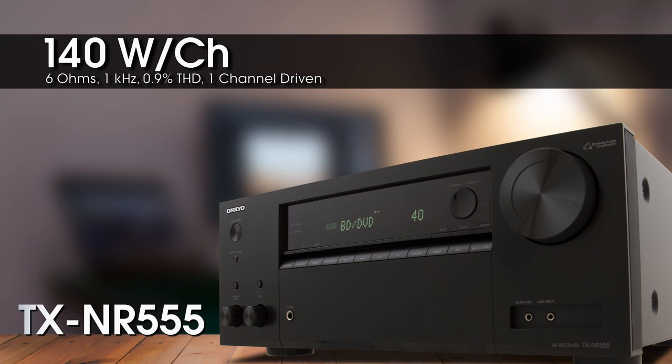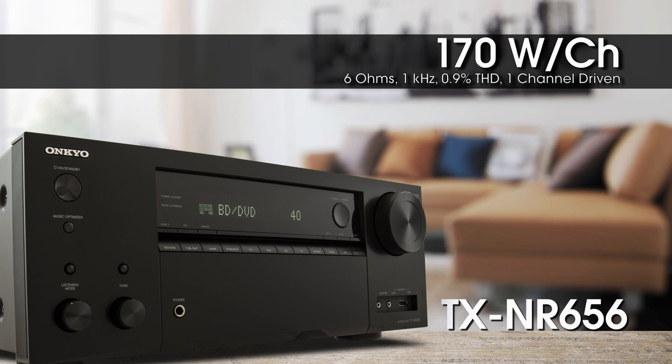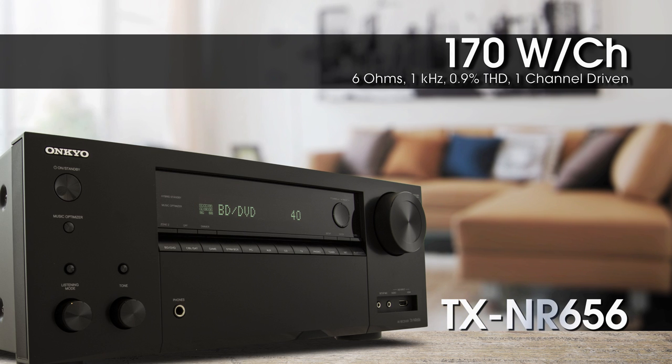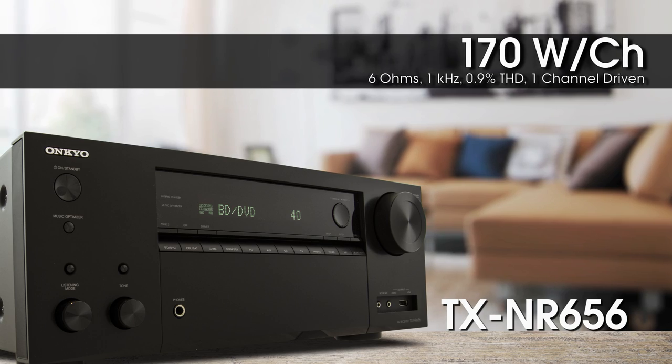The 555 offers more power than its predecessor with 140 watts per channel. And with 170 watts of power, the 656 can bring your home theater, high-res audio, and streaming music to life.